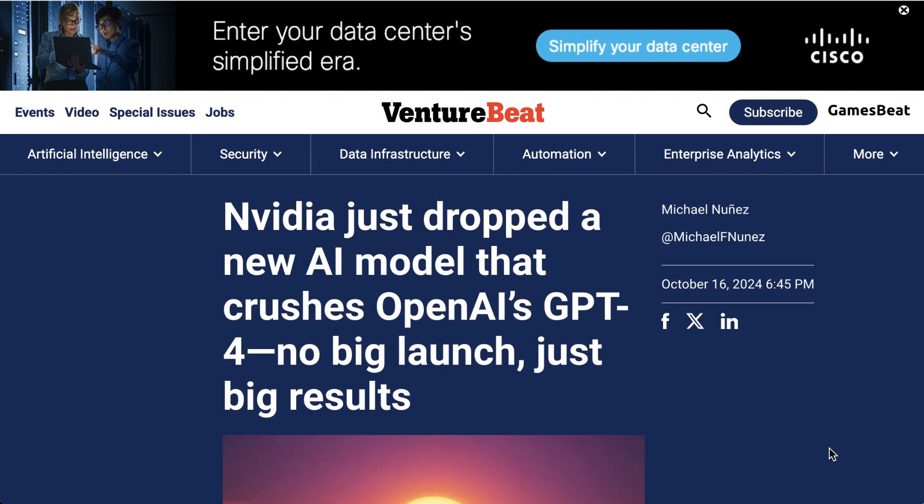I was at an AI dinner last night featuring investors, some big enterprises, and a number of different startup entrepreneurs. One of the big points of discussion was just how dominant NVIDIA really is — they are the company that has made the most money out of the whole AI revolution so far.